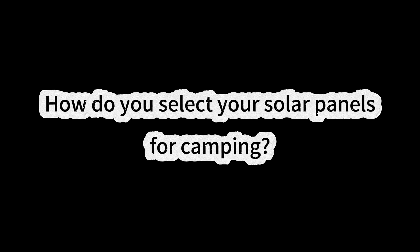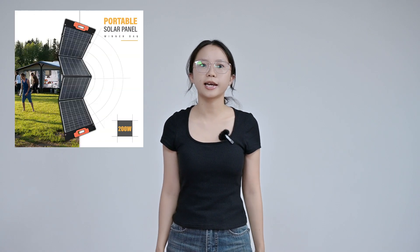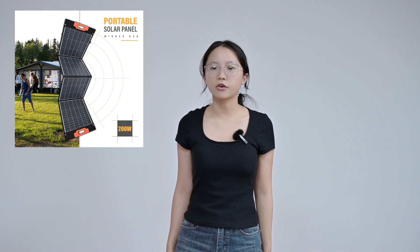How do you select your solar panels for camping? When building a solar power system for camping, you will need a few key things: first, solar panels; second, a battery; and an inverter is also important. Some portable energy storage units usually come as a complete, easy-to-use kit. Just set up the portable solar panels and you are good to go.